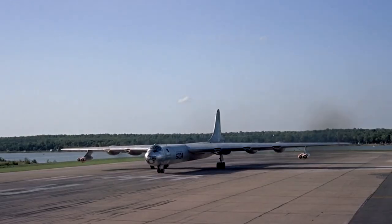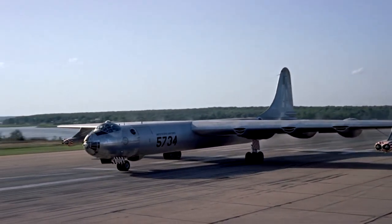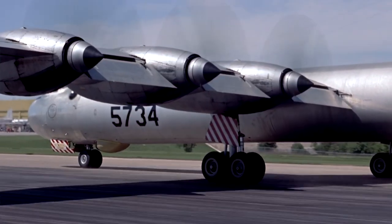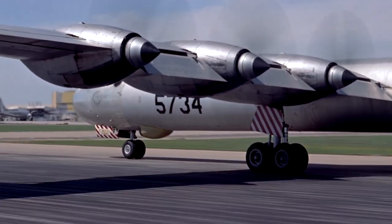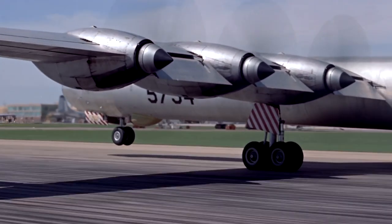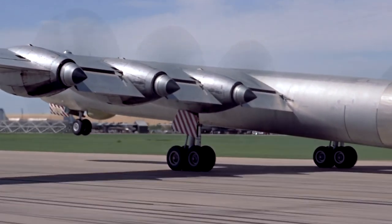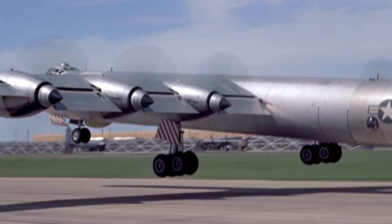The genesis of the B-36 can be traced to early 1941, prior to the entry of the United States into World War II. The thinking was that should Britain fall to Germany and America declare war, a new class of bomber that could reach Europe and return to bases in North America would be needed. Germany was already working on the ultra long-range America bomber program, the subject of a 33-page proposal submitted to Reich Marshal Hermann Goering on the 12th of May 1942.